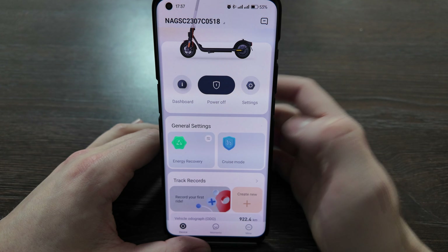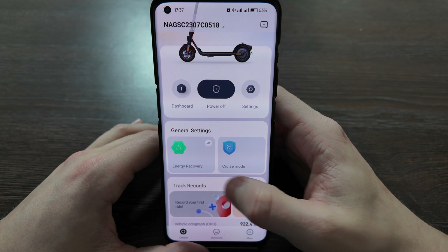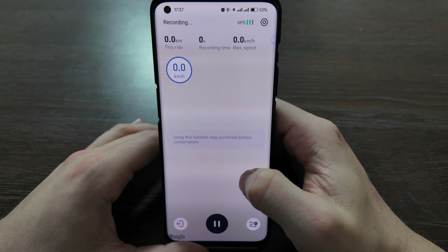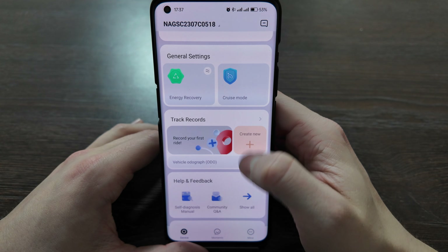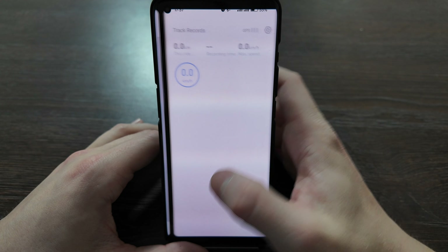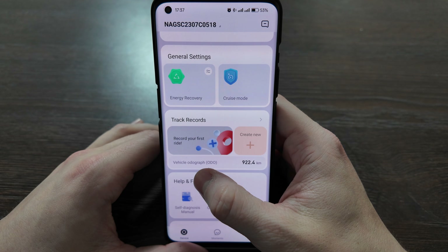There are also fast general settings available here for things like energy recovery mode and cruise mode, which you can activate directly. You can also create a new ride — GPS is available here to record your ride. I don't have any recorded rides at the moment since I've got 922 kilometers but changed and unlocked my scooter, so the actual number is a bit more.